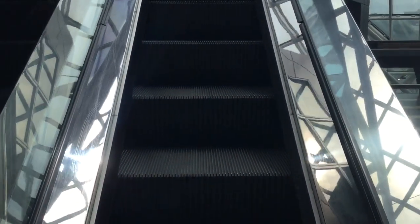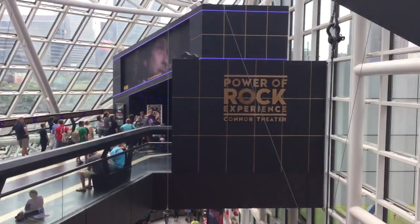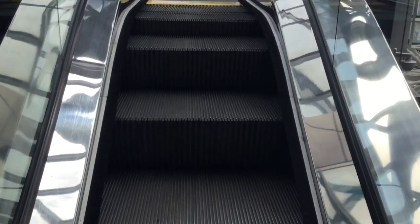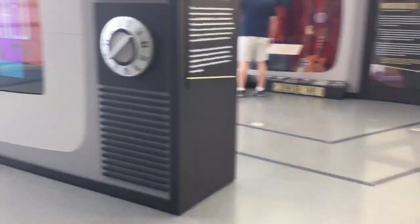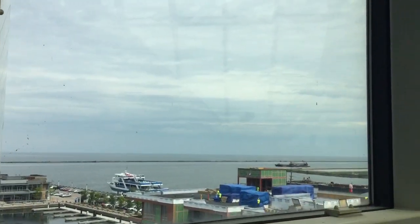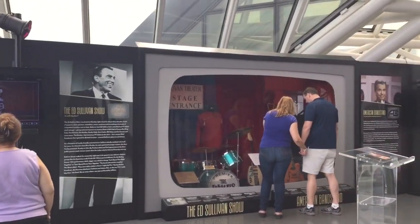Schindler. There's the Rock and Roll Hall of Fame Theater, which has been remodeled since I last came here. There's Lake Erie out there. Here's an Ed Sullivan Show exhibit.